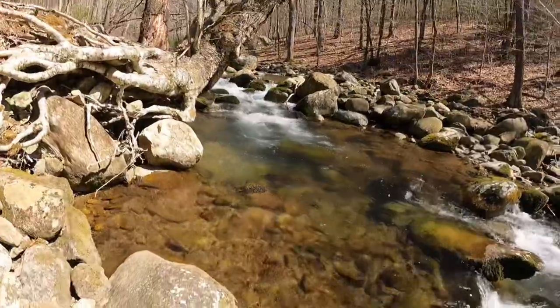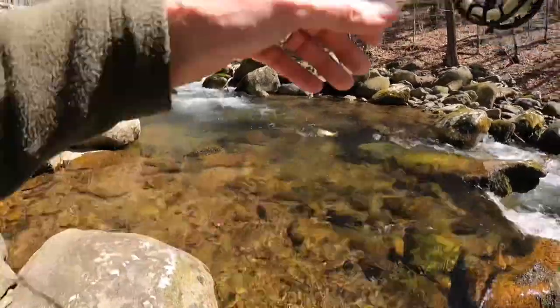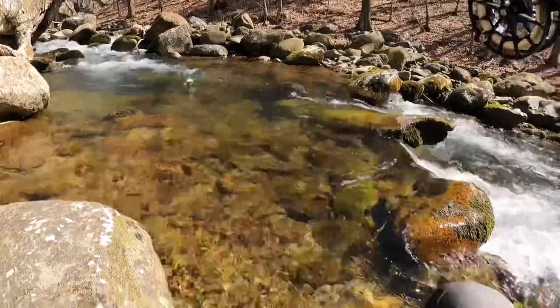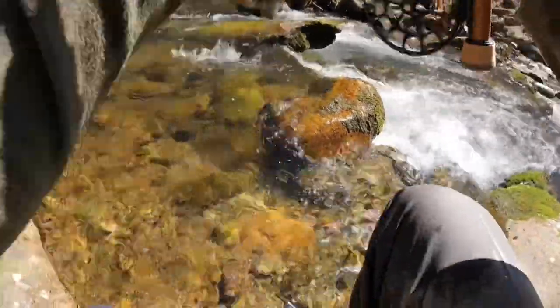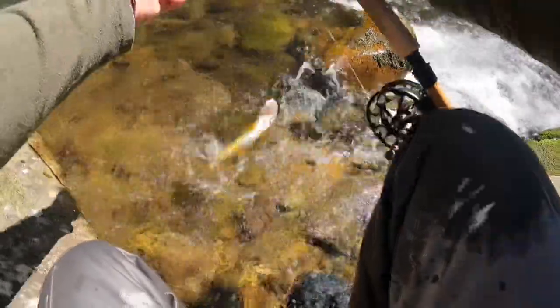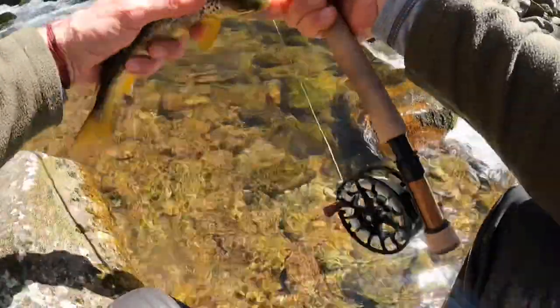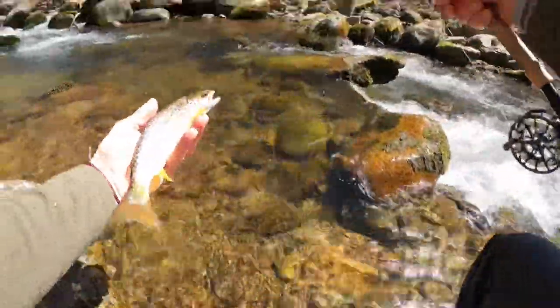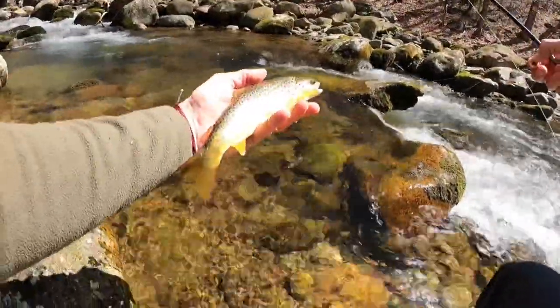This brownie just came up and nailed the dry — that was an awesome, awesome strike. Came halfway out of the water. That was awesome. Really cool. Good-looking fish too. Good-looking brownie.